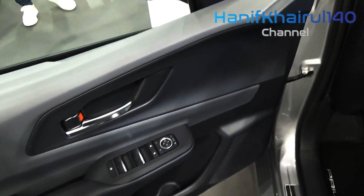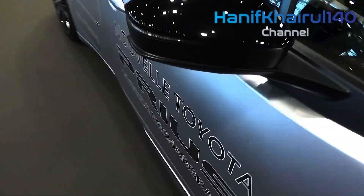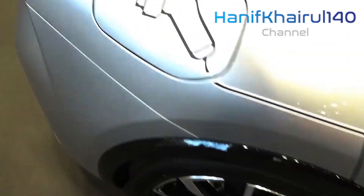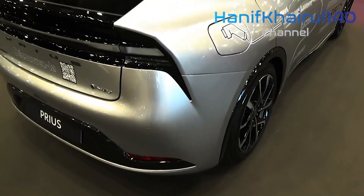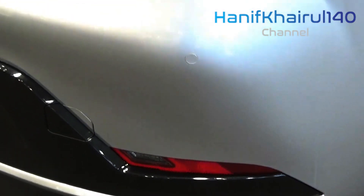The EPA estimates the Prius is good for 57 miles per gallon in the city and 56 miles per gallon on the highway for the front-wheel drive model. That's a 4 and 6 miles per gallon improvement over the last generation. The all-wheel drive LE variant makes the largest fuel economy jump from the previous model, going from 49 to 54 miles per gallon combined.